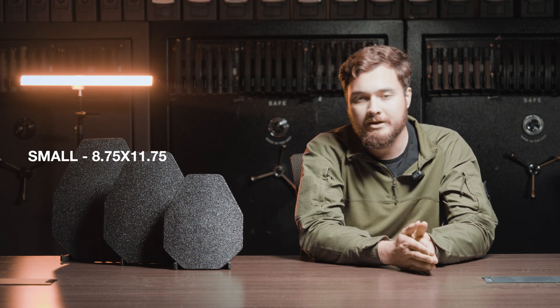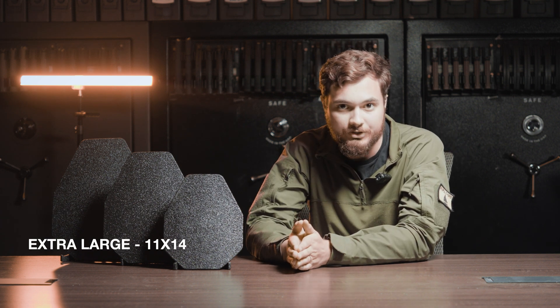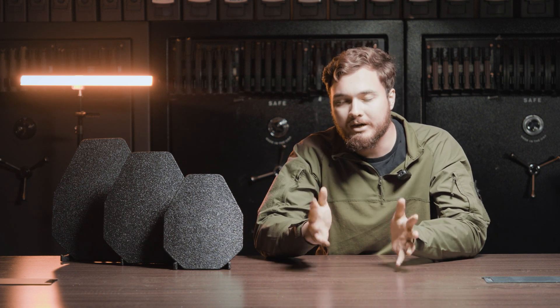The military does not use this exact sizing system. Rather, they use the SAPI system, which is basically the same. Instead of small, medium, large, they have small, medium, large, and extra large. Their small is a little bigger than 8x10; their medium and large are both basically 10x12; and their extra large is exactly 11x14. So it's essentially the same system with a bit more customization around the middle. It's not really necessary to worry about that as long as your plate carrier fits the plates you have.